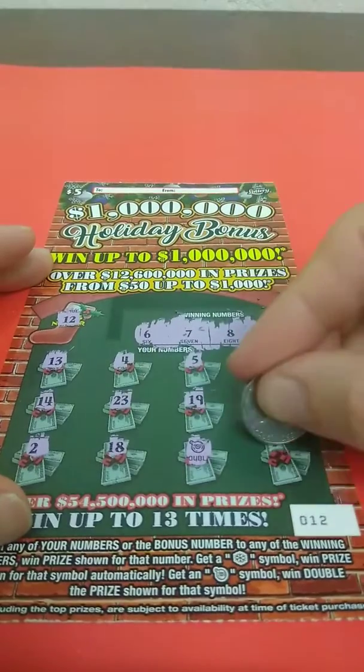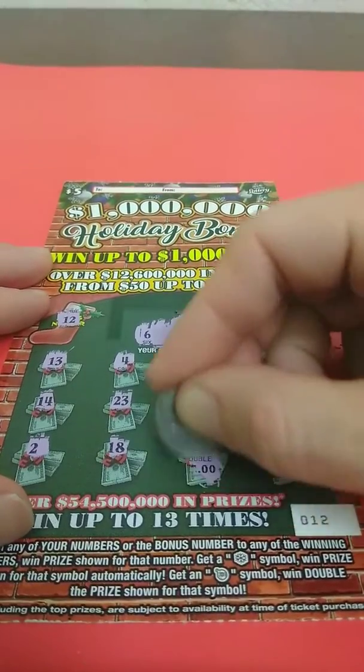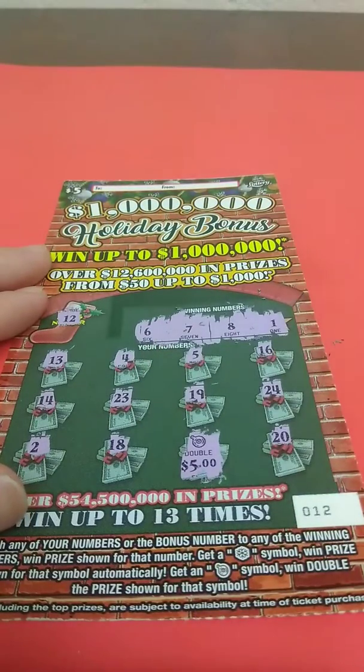We got the double ornament, so this is a double prize — and 20, doubled, is double 5 for 10. So we broke even on these tickets.